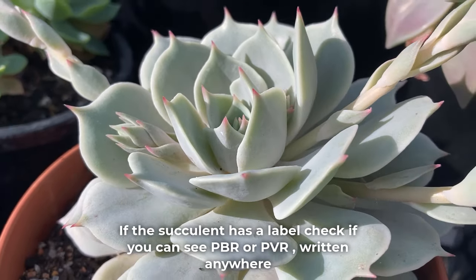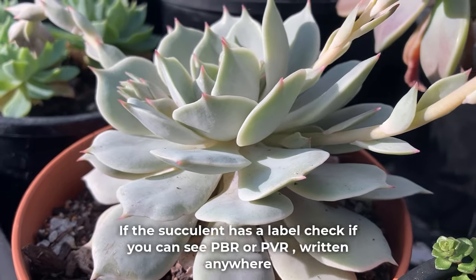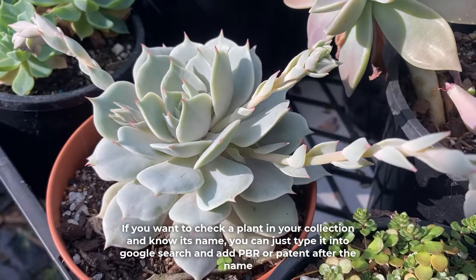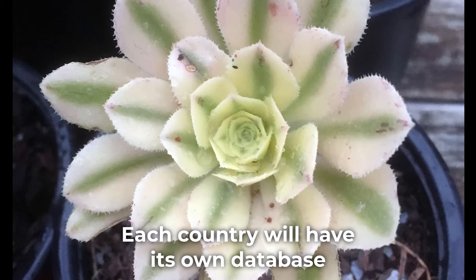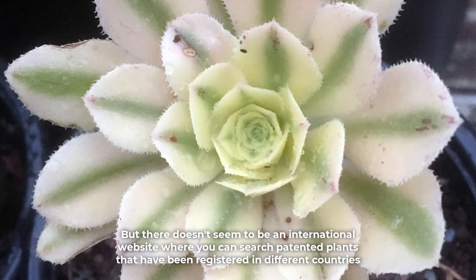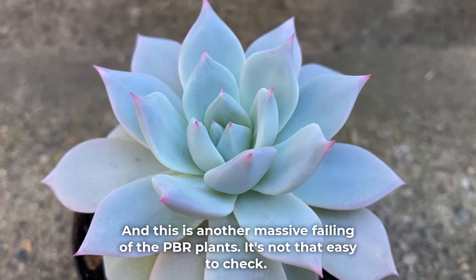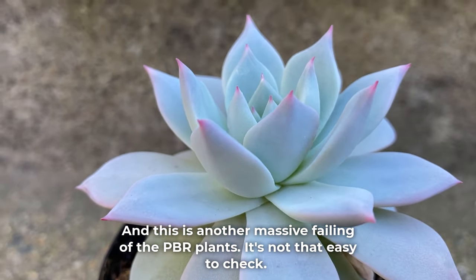If the succulent has a label, check if you can see PBR or PVR written anywhere. If you want to check a plant in your collection and know its name, you can just type it into Google and add PBR or patent after the name. Each country will have its own database, but there doesn't seem to be an international website where you can search patented plants registered in different countries. And this is another massive failing of the PBR system — it's not that easy to check.